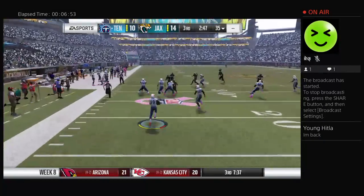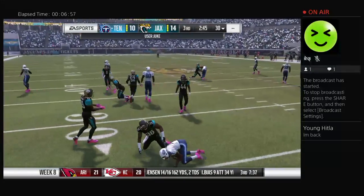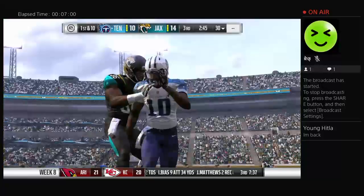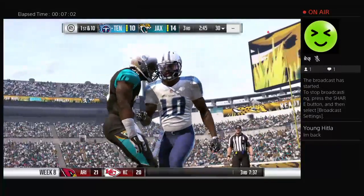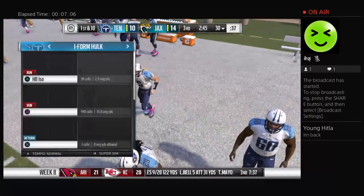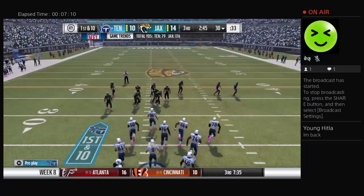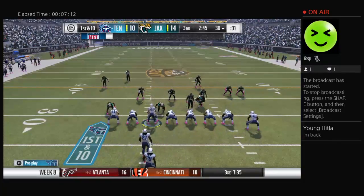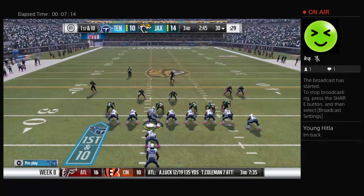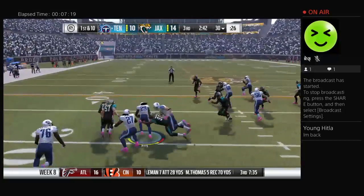Here's the Jaguar kick team now as they run up and send this one away. This one taken just inside the ten — look at the juke — and a nice return. Sets them up pretty good here at the 30-yard line. The Titans offense now works their way back onto the field, and they're coming off a three-and-out.